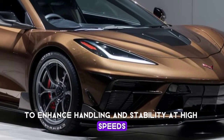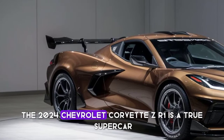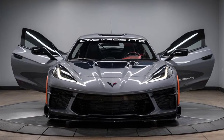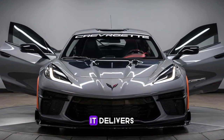With all these incredible features and performance capabilities, the 2024 Chevrolet Corvette ZR1 is a true supercar ready to take on the best from Europe and beyond. Starting at around $120,000, it offers unbeatable value for the performance it delivers.